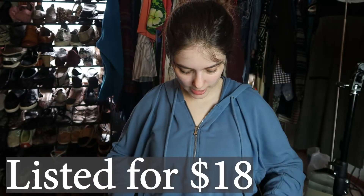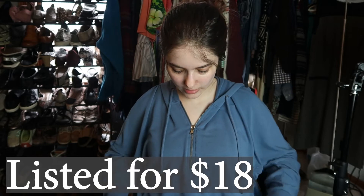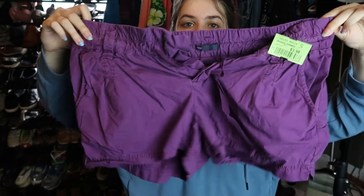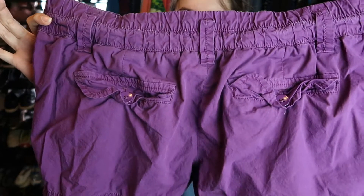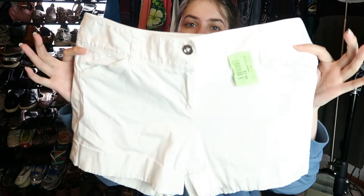They had a ton of American Eagle there. These shorts I paid 98 cents for — just Gap purple shorts. I have no idea if they'll do well; I just saw the price and went for it. Gap size small. Maybe they'll look a lot better when I steam them because they are super wrinkled.